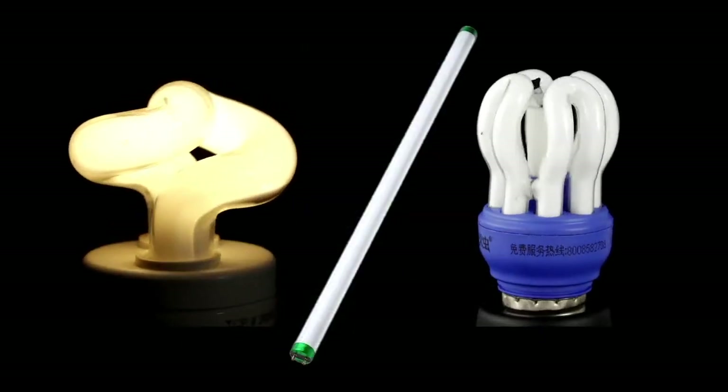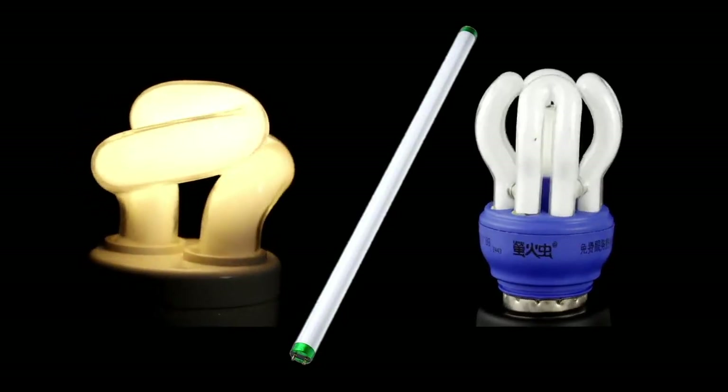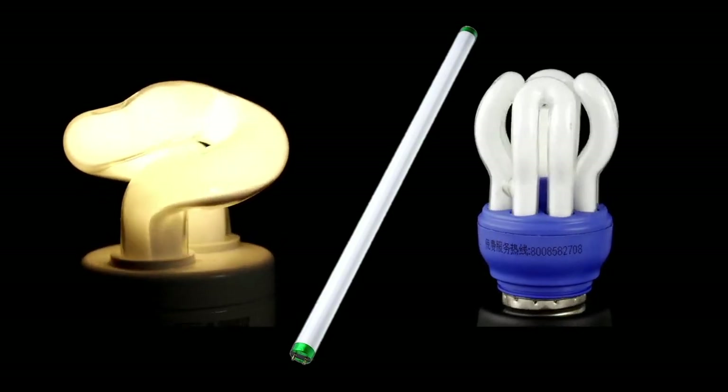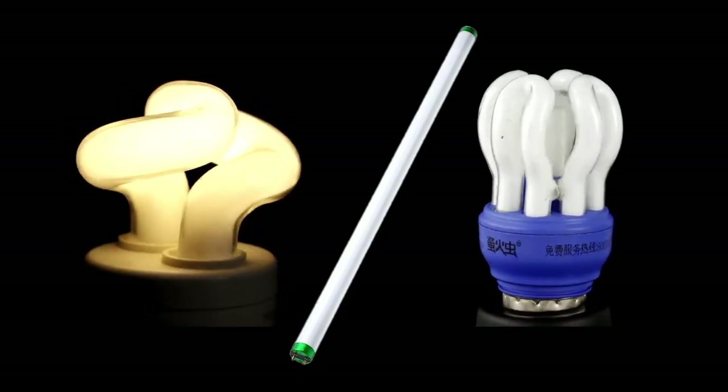The same phosphors are coated on the inside of glass tubes of fluorescent lamps. By varying the amounts of each color phosphor, the manufacturer can change the quality of the light produced — from warm white to cool white to daylight.